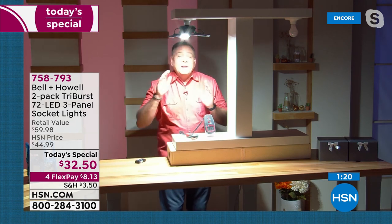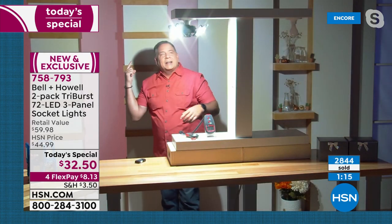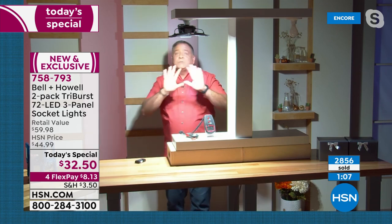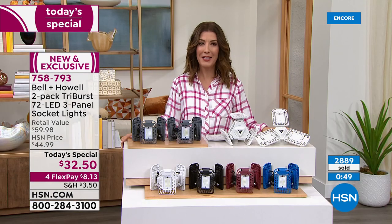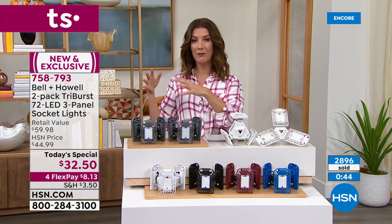Lou demonstrates panel aiming: aimed down the back wall was dark, but aim them back and everything behind him is lit. The Triburst replaces several lights — in a garage with two 60-watt bulbs, you'd need ten of them to equal just two Triburst lights. The host notes it's flattering lighting too. Whether working from home, running a home business, managing a warehouse, or organizing a large storage space, this is the light for you.